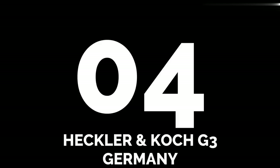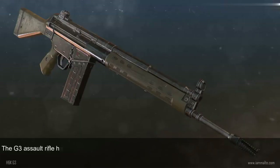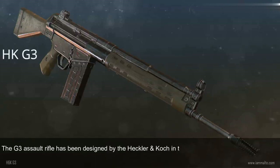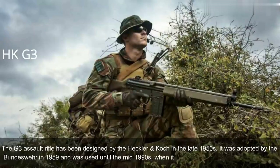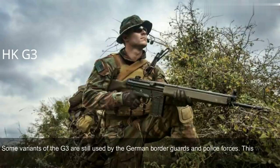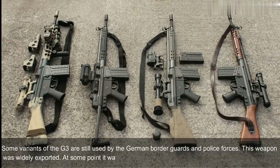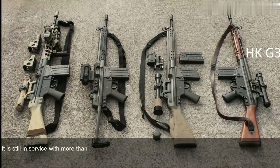Number 4: Heckler & Koch G3, Germany. The G3 assault rifle was designed by Heckler & Koch in the late 1950s. It was adopted by the Bundeswehr in 1959 and used until the mid-1990s, when it was replaced by the G36. Some variants of the G3 are still used by German border guards and police forces. This weapon was widely exported — at one point used by 75 countries as their standard-issue assault rifle, and still in service with more than 60 countries.